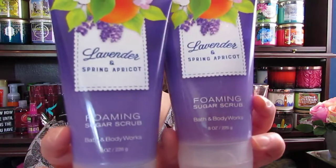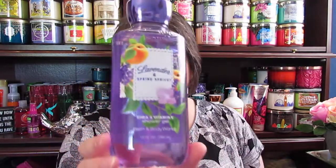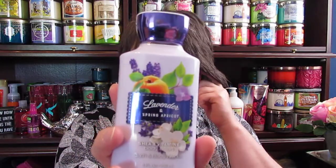I ended up picking up two of the foaming sugar scrubs — it's a new scrub they have. The employee said it's gentler than the old sugar scrub and it foams up, so it's supposed to be better for your skin. I also picked up a shower gel and a body lotion. I usually keep the lotion by my chair at night while watching TV, since I wash my hands so often I just keep washing my lotion off.